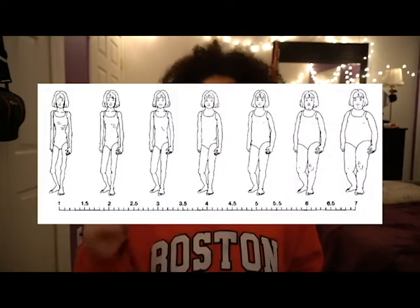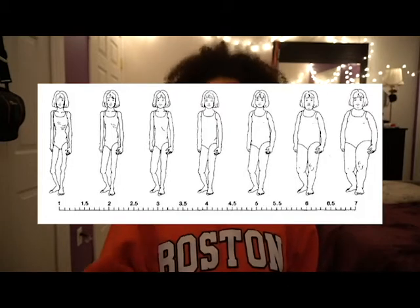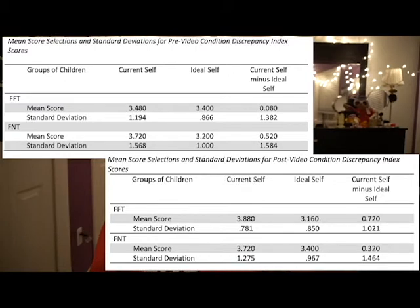To look at how these characters are directly impacting children, we're going to look at a study done with Thai kindergartners who were split into two groups. One group watched Disney princess movies, and the other watched Disney animal movies. Before both groups watched the films, they reacted to a chart showing body silhouettes. They picked a number based on the body they thought they had and the body they wished they had. The difference between these two numbers showed a level of body dissatisfaction. They responded to this chart before and after watching the film. The group that watched the Disney princess films had an increase in body dissatisfaction, while the group that watched the Disney animal films actually had a slight decrease.